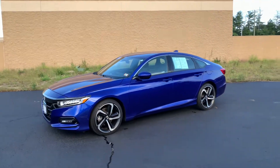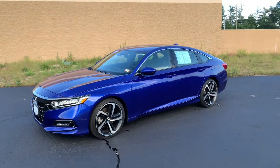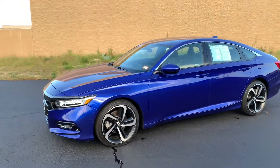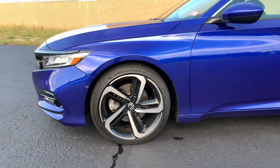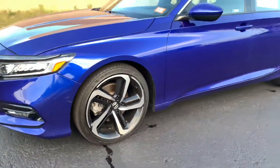Hello Eddie, this is Hazem here at AutoFair Honda in Manchester, and this is the 2020 Honda Accord Sport. It is wrapped in a beautiful AGM blue, fitted with 19-inch machine-finished alloy wheels with black inserts.